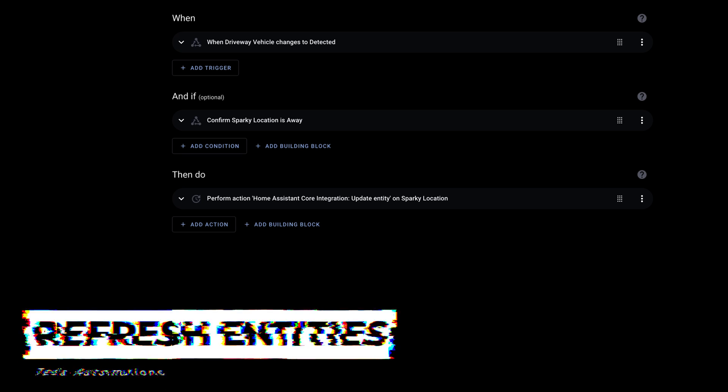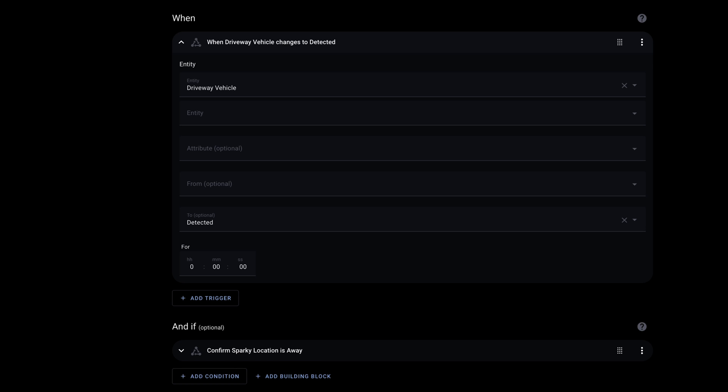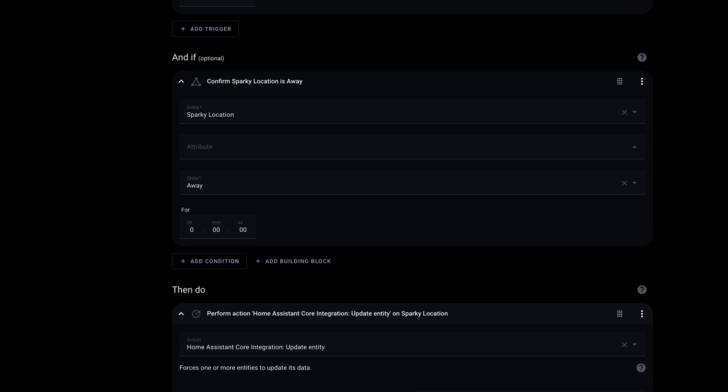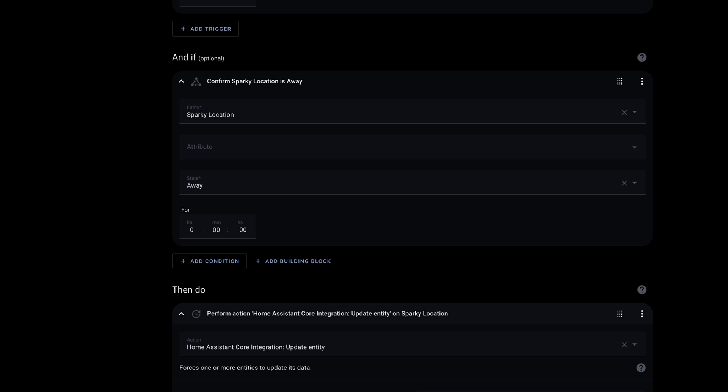One quick thing I forgot to show: forcing the Tesla integration to refresh based on something else happening. In this automation, if my Reolink driveway camera detects a vehicle — it has onboard vehicle detection — it triggers this, only running if the Tesla is away. It then performs a Home Assistant core integration 'update entity' action, which forces an update on the location of the vehicle, allowing my other automations to fire. So the driveway camera detects a vehicle, updates the Tesla's location, which then triggers the open garage door automation. You can use any other entity — for example, your Home Assistant companion app location, or a motion detector in your garage to trigger a refresh when something happens like unplugging your Tesla.